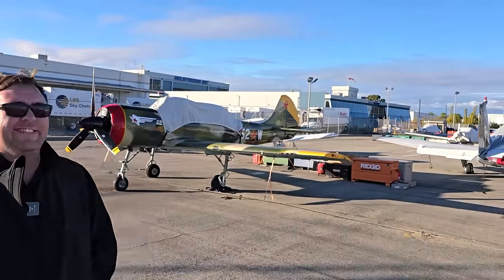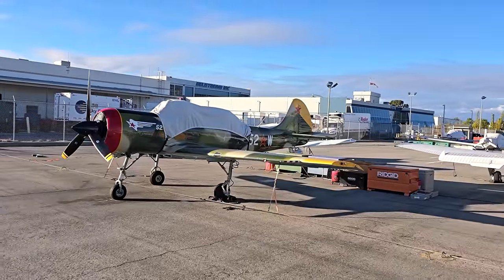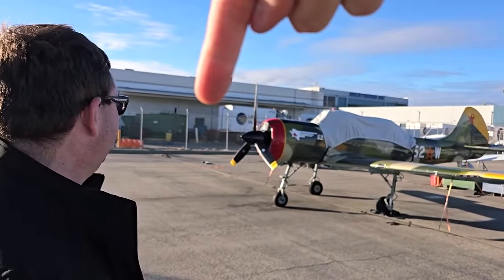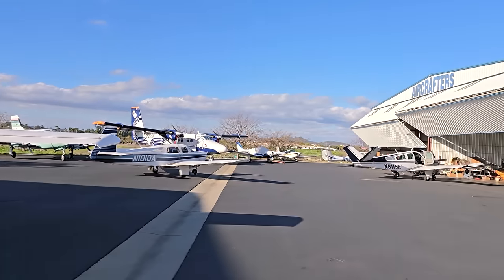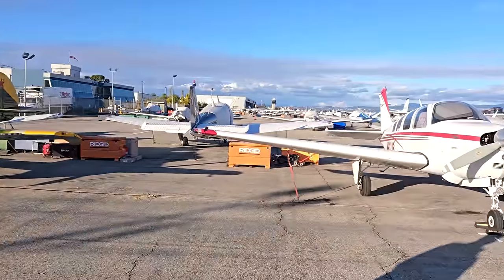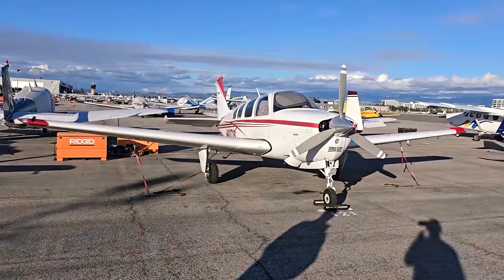So Brad has a really cool Yak, which is right there. The Cardinal, which is missing, usually sits right there — we just dropped that off to get its annual. Check that video out on the channel as well. But this is your baby, I would imagine.